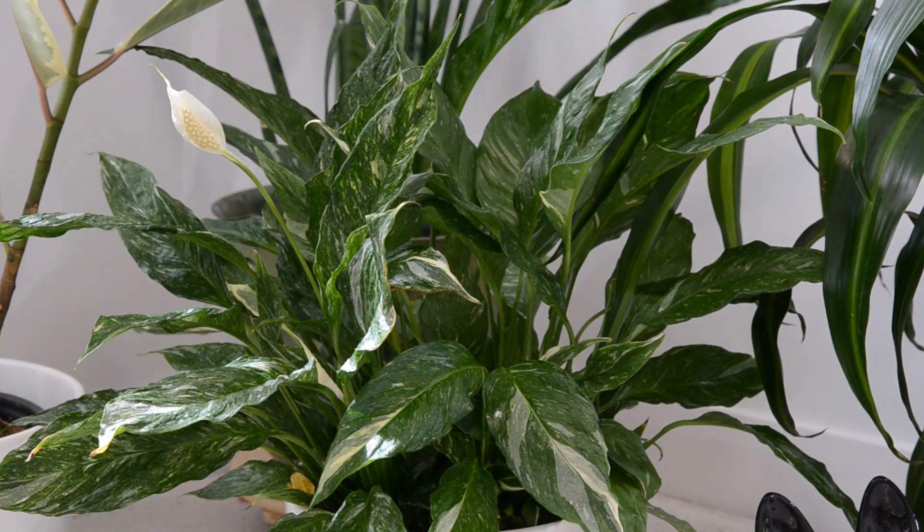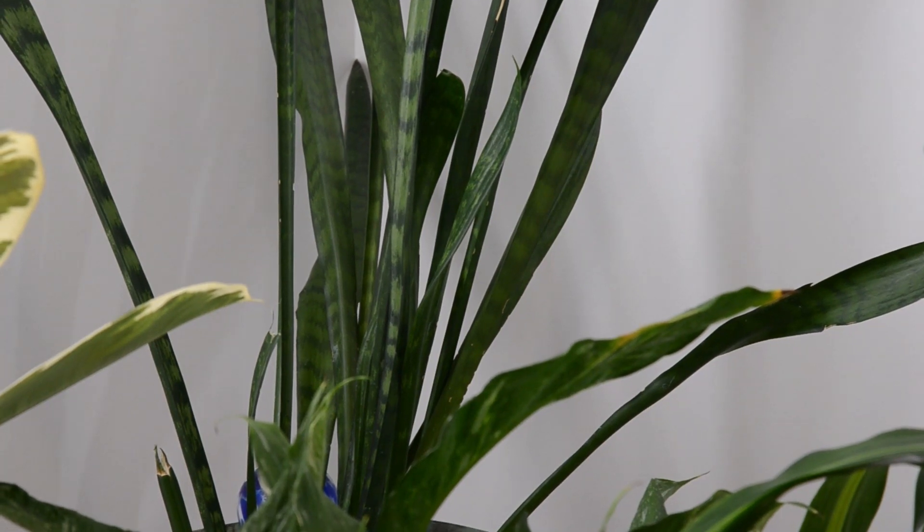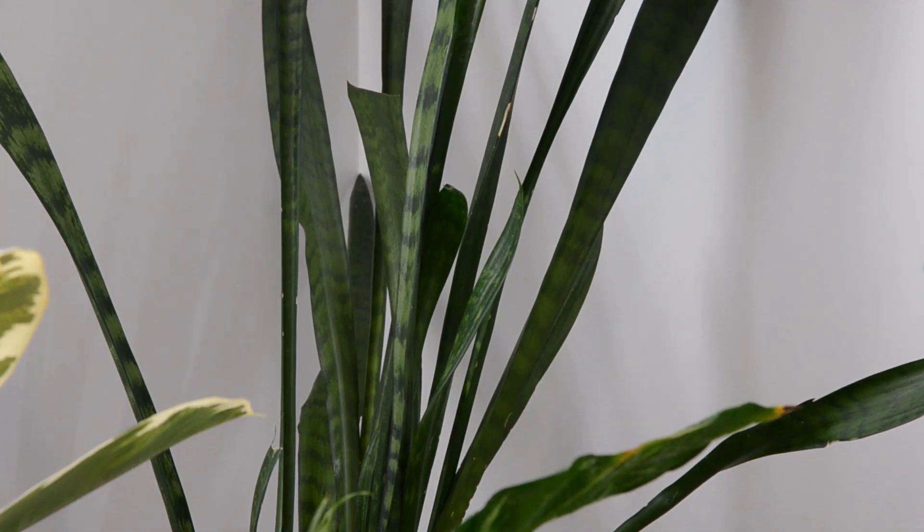This one is called domino spathophyllum — it's a variegated peace lily and is becoming one of my favourite plants. This is actually two smaller plants that I put together in one pot to give it a really full look. In the back corner I've got another sansevieria, mother-in-law's tongue. This one I've had for about 20 years and it's rehabbing here in the plant room where I can shut the door so my dog can't get at it. My dog actually ate about half the leaves on this thing, but it's doing fine.